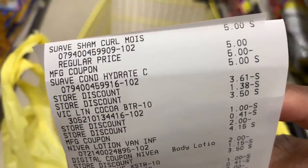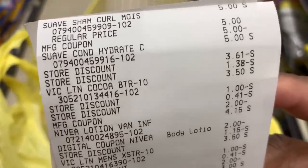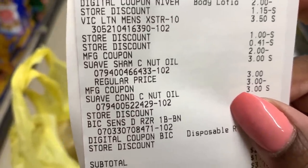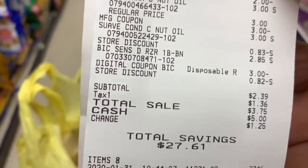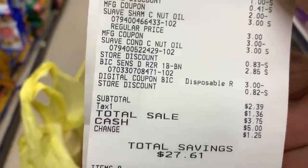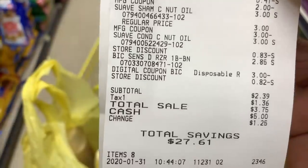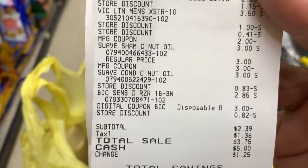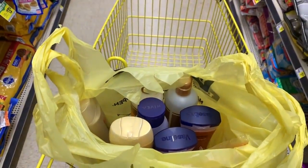Let's go over transaction number two. There's the Suave Naturals — we had our $5 off manufacturer coupon plus that digital. There's the Vaseline, the Nivea, the Suave shampoo and conditioner, and the Bic razors. Our subtotal came out to $2.39 for all eight of those items plus tax, with a total savings of $27.61. I think the store coupons may have glitched a little — I think it was supposed to be closer to $3.99. But for eight items for $2, we won't complain.